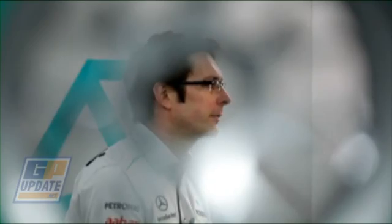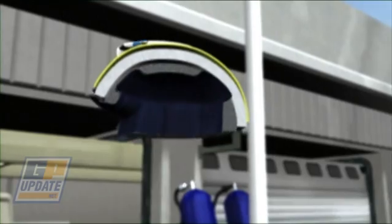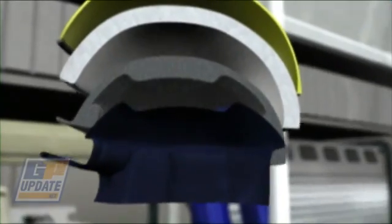The outer part of the helmet is made from an incredibly strong shell of carbon fiber and Kevlar, designed to protect the driver's head in an impact. The inside of the helmet is a dense expanded polystyrene foam that can absorb all the energy.